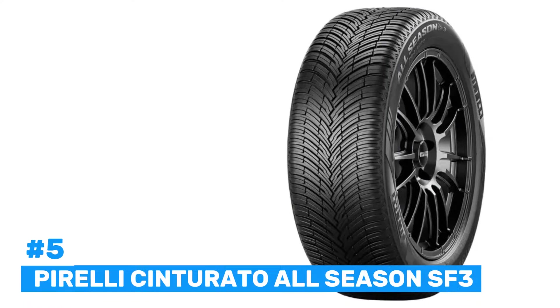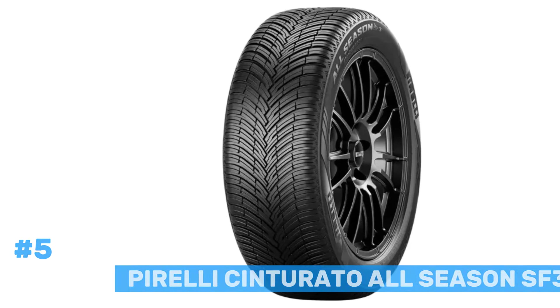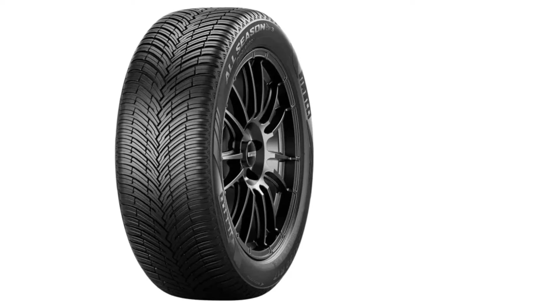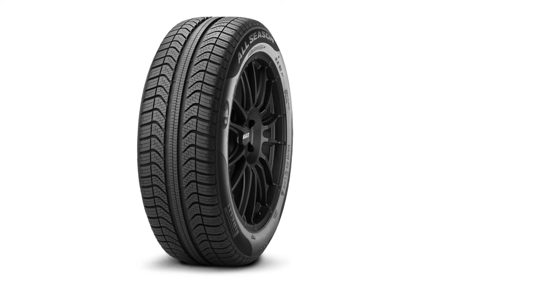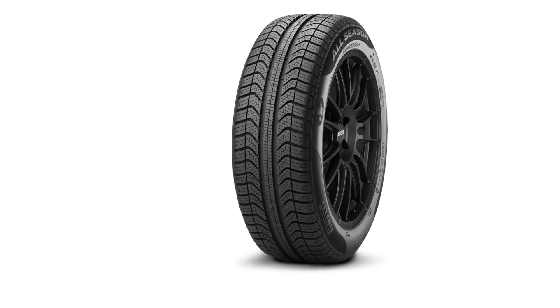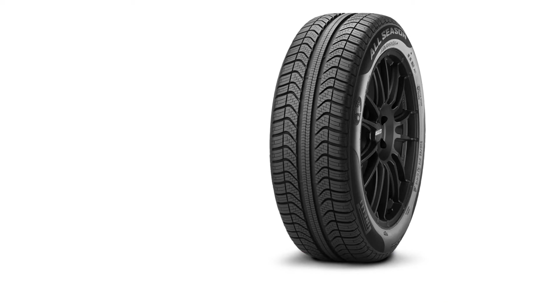Number 5: Pirelli Cinturato All-Season SF3. The Pirelli Cinturato All-Season SF3 is an exceptional all-season tire designed to provide a harmonious balance between performance, durability, and environmental sustainability. With its focus on advanced technology, the tire ensures a safe and smooth ride in various weather conditions. The SF3 is optimized for dry and wet road conditions, offering excellent handling, braking, and overall stability. Its tread pattern is designed to maximize water displacement, reducing the risk of hydroplaning during heavy rainfall.